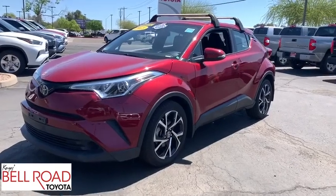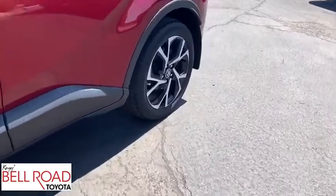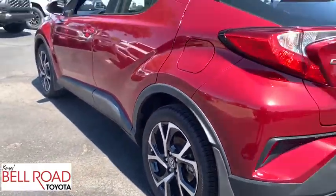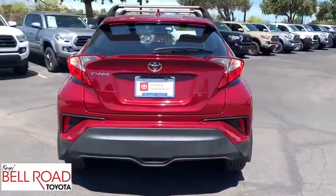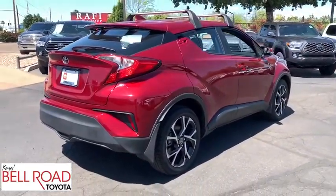Stop by and take a look at the 2018 Toyota C-HR. The Toyota C-HR's fresh design makes it stand out in the crowd and the interior oozes with style. The C-HR handles like a race car and has all the safety features you'd expect from a Toyota vehicle. This vehicle has less than 35,000 miles.